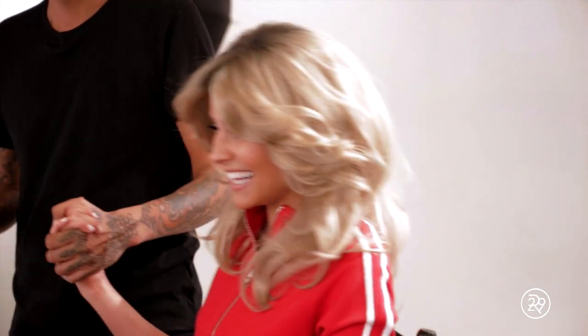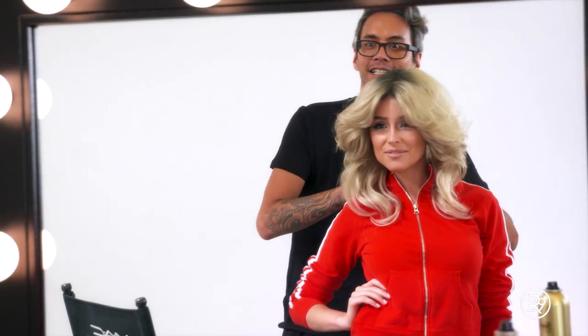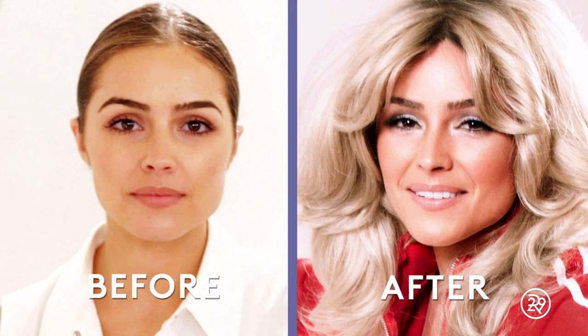Are you ready? Okay, ready and go! Oh my gosh! You're Farrah today. Love it.